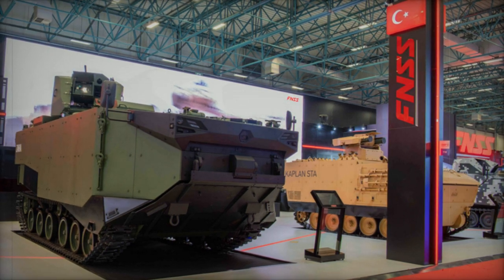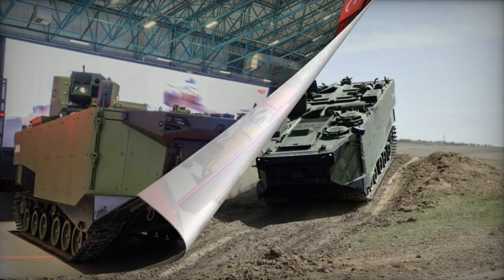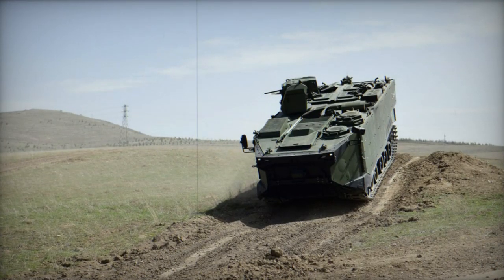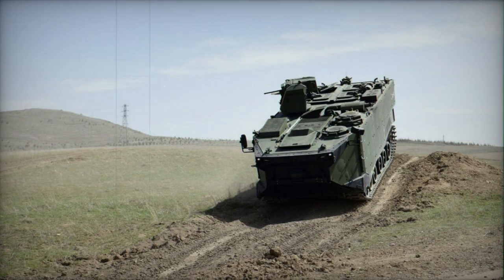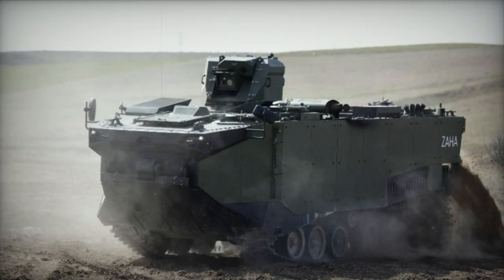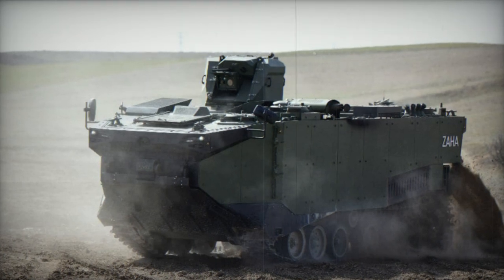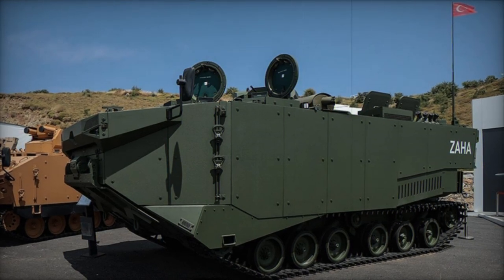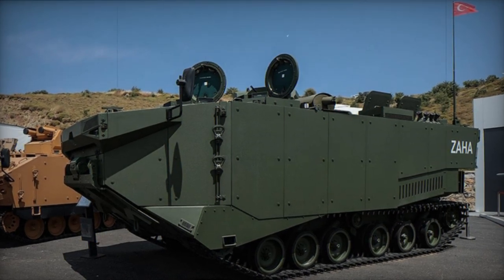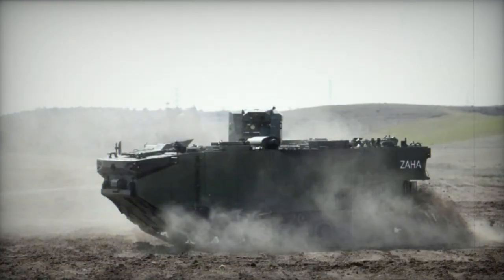However, the Zaha is a cutting-edge creation, signifying a significant advancement. Notably, Turkey has never before operated vehicles of this class, indicating a strategic focus on enhancing their amphibious assault capabilities. The Turkish Navy has ordered 23 amphibious APCs of this type, along with four variants, and production is currently underway. Delivery of these vehicles is anticipated to commence in 2022.